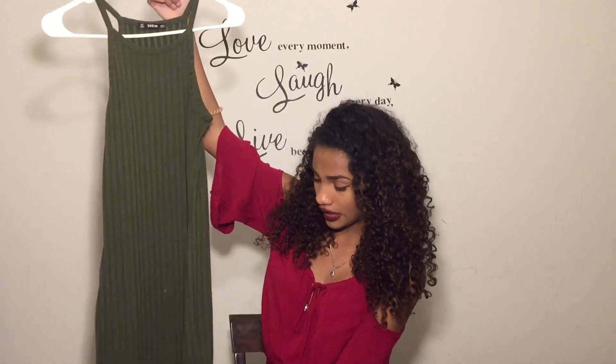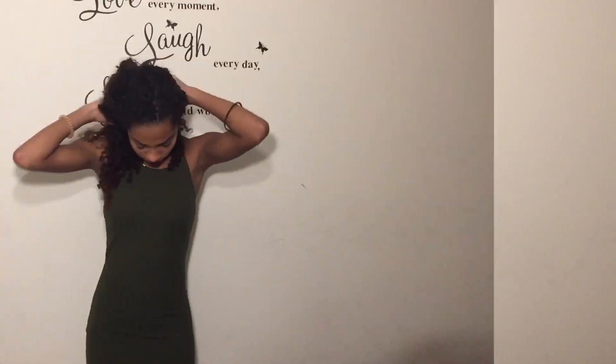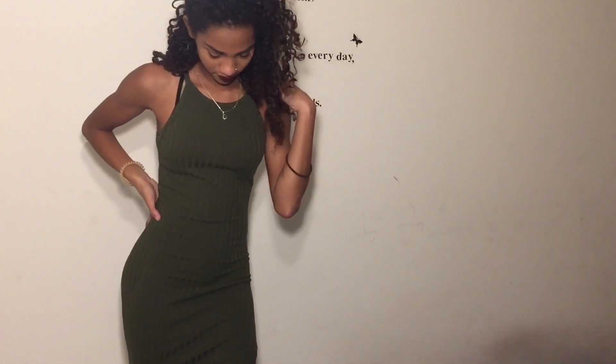It goes all the way down below your knee and has a slit on the side — not right in the middle — and it's actually sewn and well put together. There are no loose threads, it never broke on me, never stretched out. The material is fairly good; it's not sheer so I've never had a problem with anyone seeing through it. The only issue is you can kind of see your bra on the side since it's very narrow on the chest, but I just use fashion tape. I've worn it many times, gotten so many compliments, and it's very cheap — I definitely recommend this dress.